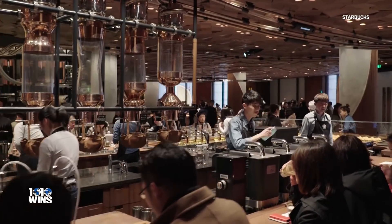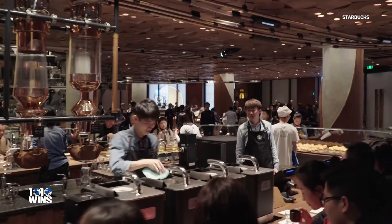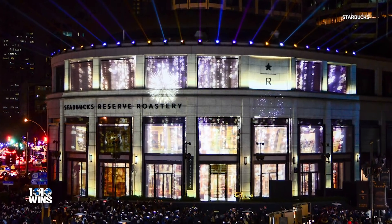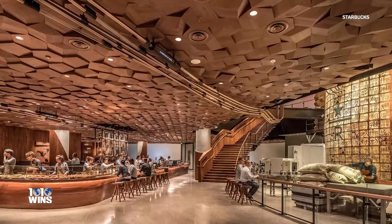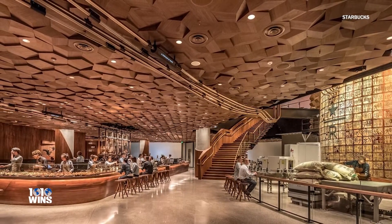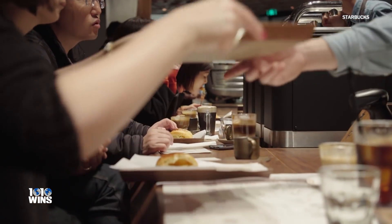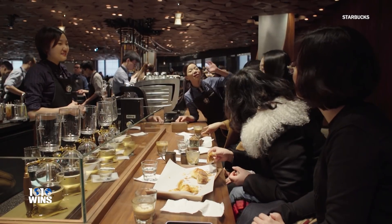Welcome to the world's largest Starbucks. This mammoth of a storefront just opened in Shanghai, China, and the architecture is beautiful. The Starbucks Reserve Roastery is 30,000 square feet of coffee heaven.